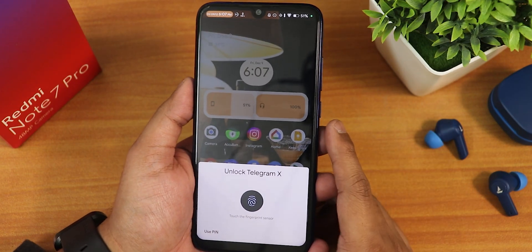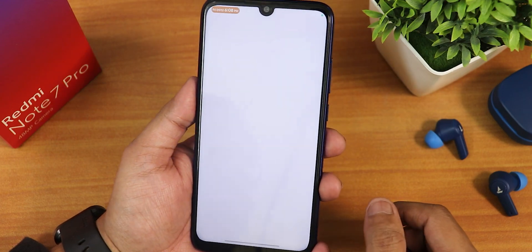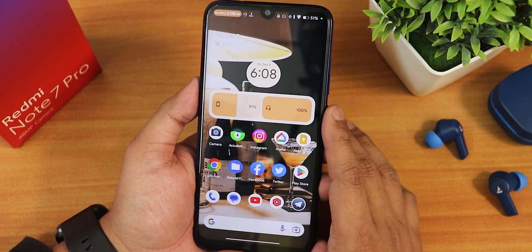If I open a locked app, it shows 'touch the fingerprint scanner,' and touching it unlocks it immediately. So app lock is also working perfectly fine here.